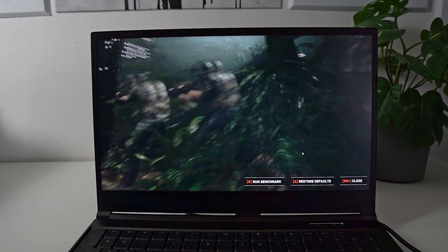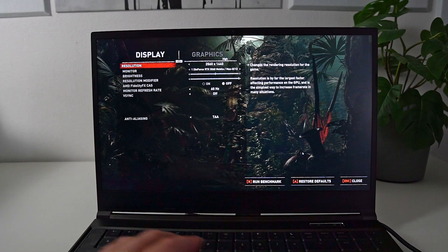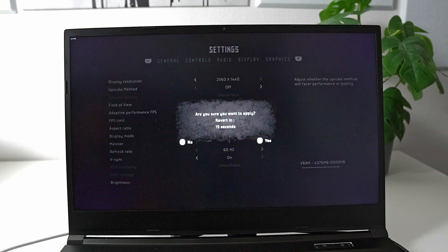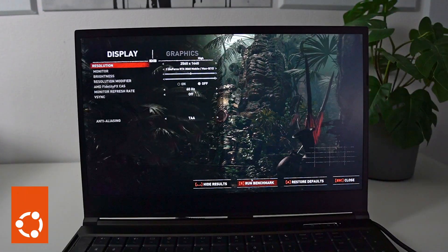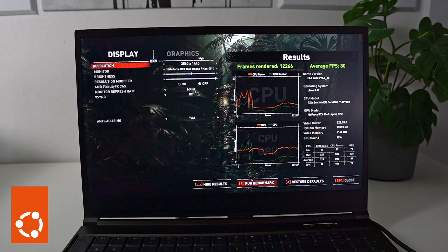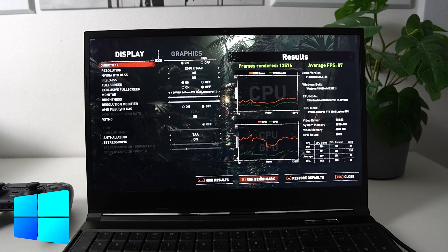For games, I ran two specifically on both operating systems. The first is Shadow of the Tomb Raider, to compare a game that runs natively on both platforms. Running the in-game benchmark at high details at native resolution, I got 80 FPS on average on Linux. On Windows with the same settings, I got an average of 87 FPS with more stable frame times — a clear 10% improvement over Linux. Whether it's from the game being ported badly to Linux or DirectX being better than Vulkan for this title, we can't really know — but the fan noise was way more aggressive on Windows.